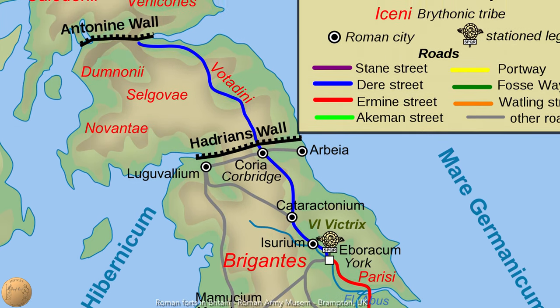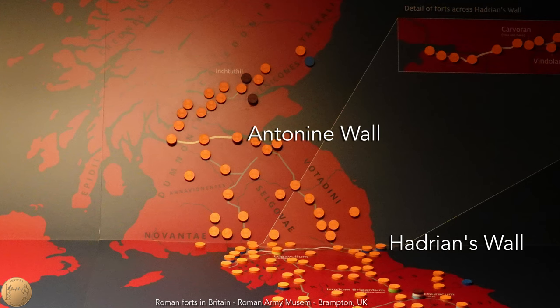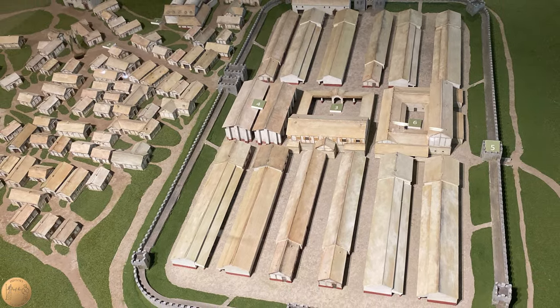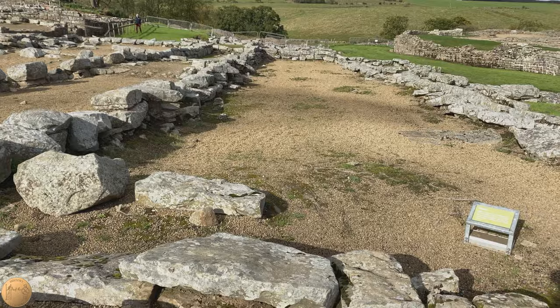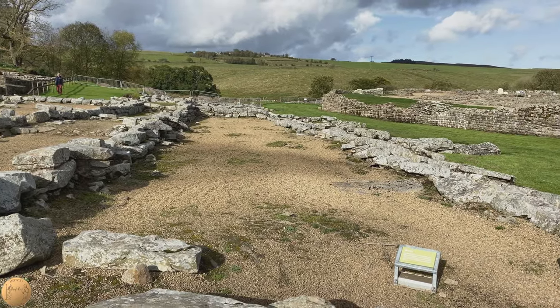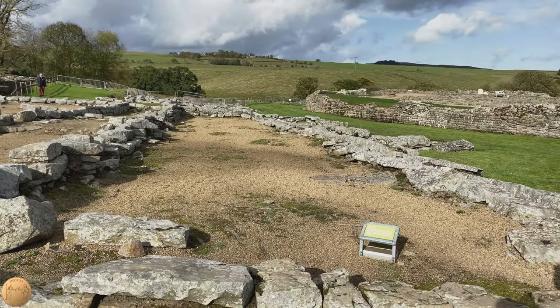Construction of the Antonine Wall started around 143 AD but was permanently abandoned around 162. It's possible that there was always some sort of wooden town outside the fort, but the stone town ruins visible today date from about 213 AD, under Roman Emperor Caracalla.